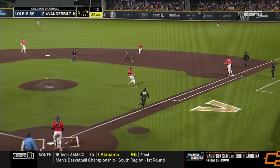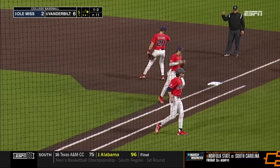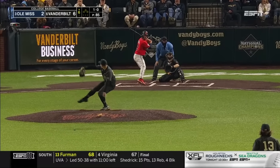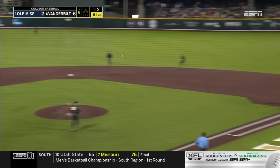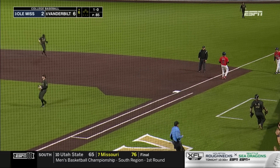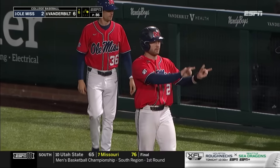Ground ball to the right side — Chatagnier makes the play, and that will do it for the Commodores. They thought they should have been in the big dance and lose to Moorhead State. And a base hit — an infield base hit by Calvin Harris to start things off in the sixth inning for Ole Miss.